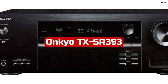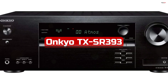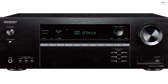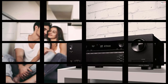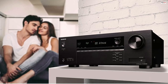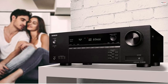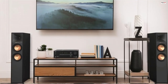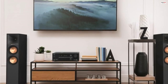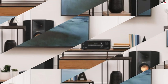Number 3. The Onkyo TX-SR393 5.2-channel AV receiver is a powerful and feature-packed audio-video receiver that elevates your home theater experience. With support for HDR video, 4K resolution, Dolby Atmos, and DTS:X, this receiver delivers immersive sound and stunning picture quality. Its versatile connectivity options and Bluetooth wireless technology further enhance its appeal. The TX-SR393 supports HDR video, including popular formats like HDR10, HLG, Dolby Vision, and BT.2020.